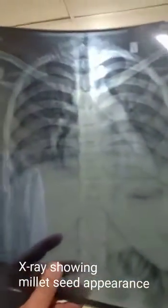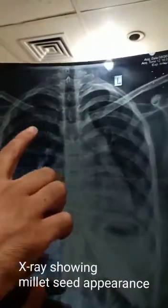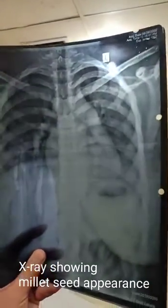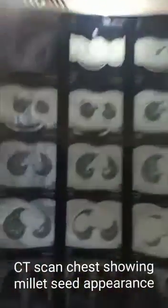We will just look at the X-ray also. This patient is having millet seed appearance, which you can see. Millet seed is small — that is a sign of miliary tuberculosis. And on CT, you will also see the appearance of millet seed.